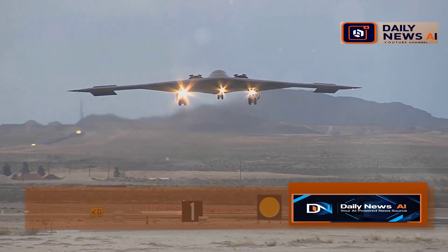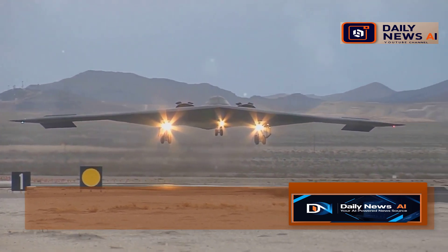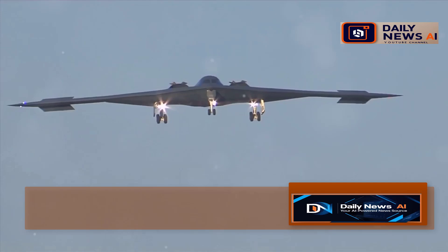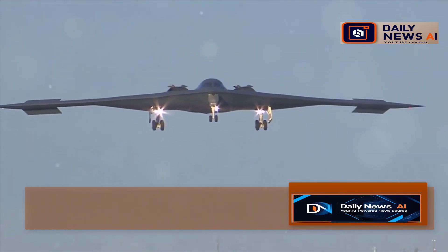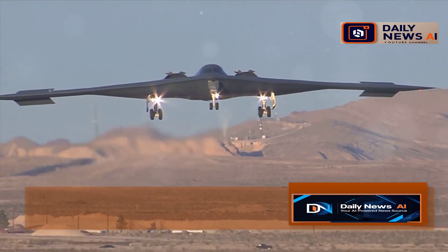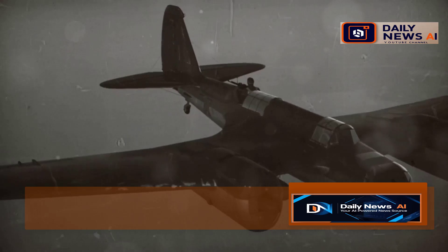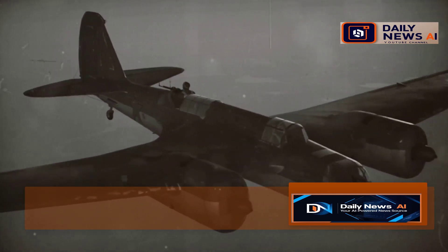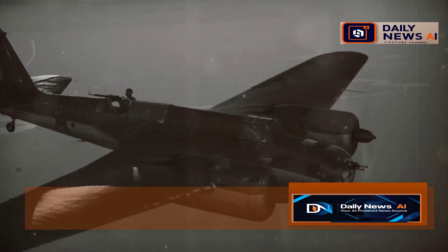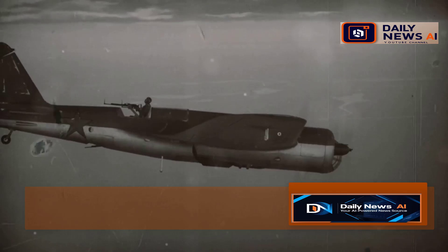Think of it as the ultimate insurance policy for keeping America safe. Its presence alone serves as a powerful deterrent to potential adversaries. In a world with a lot of uncertainty, the B-21 is a symbol of American strength and innovation. It represents our commitment to maintaining peace through strength, and is a testament to the ingenuity of our engineers and the bravery of the men and women who fly them.